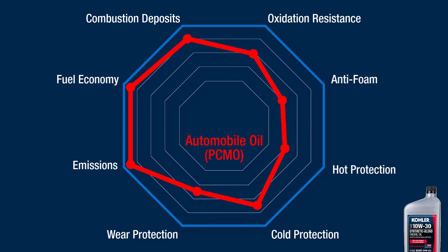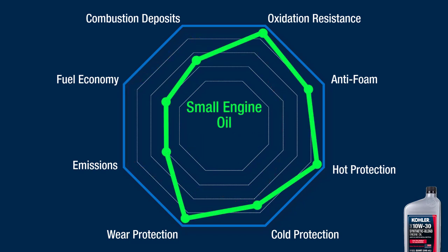This is okay for automobiles with technology that strictly controls maximum engine temperature and load. Comparatively speaking, small engines experience significant temperature and load extremes that for the most part are uncontrolled. Small engine oil needs to be formulated primarily for wear and heat protection.